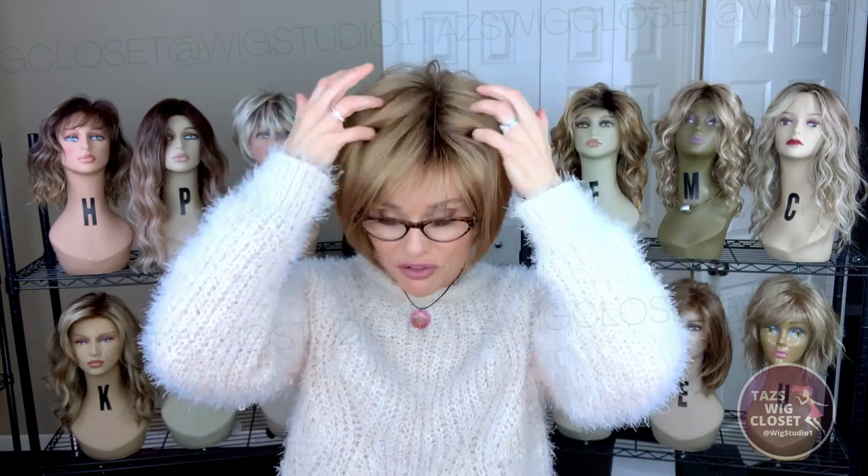Let's try Meadow with glasses. Beautiful fit between the ear and the ear tube — very nice and secure. It gets my stamp for a glasses-friendly style. I hope you can join me over at Wig Studio One. See the links below this video. We'll see you soon again on Taz's Wig Closet at Wig Studio One.